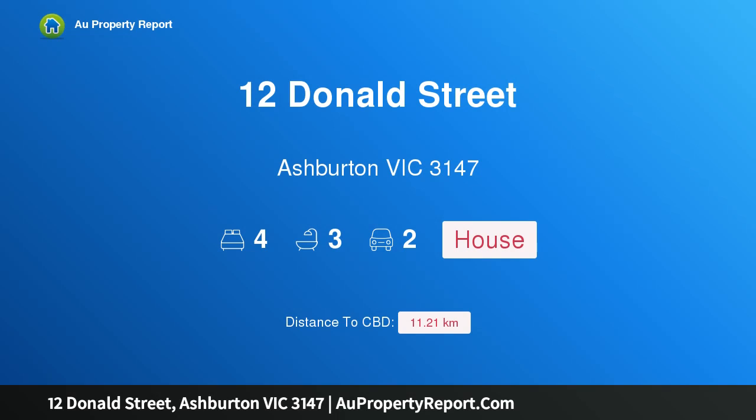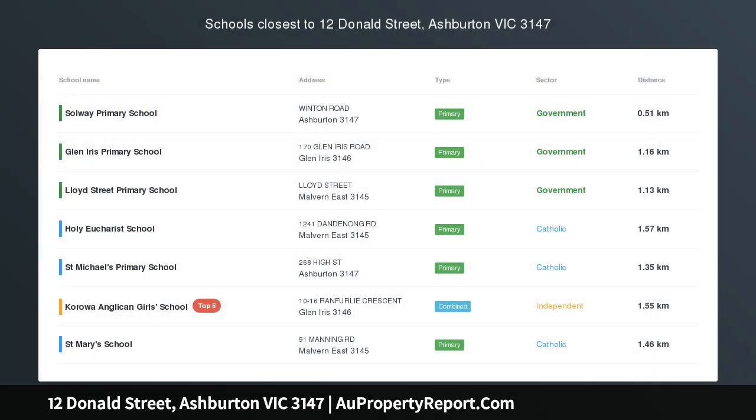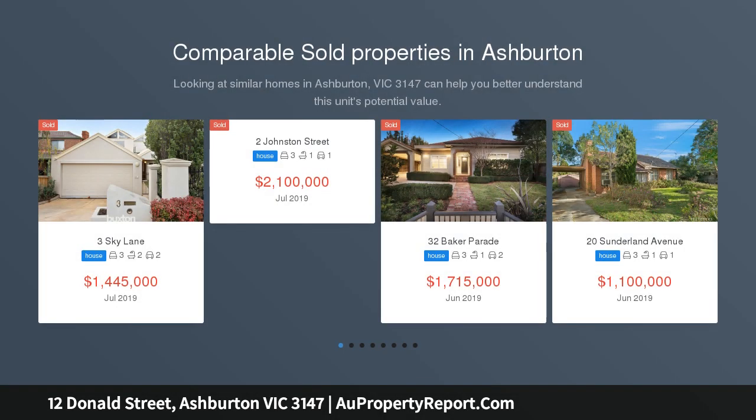Hi, I am glad to introduce property 12 Donald Street, Ashburton Victoria 3147. Exceptional family surrounds, commanding an imposing elevated position just meters from Gardiner's Creek Parkland. These totally compelling period residences,